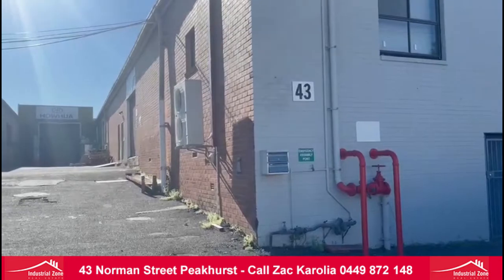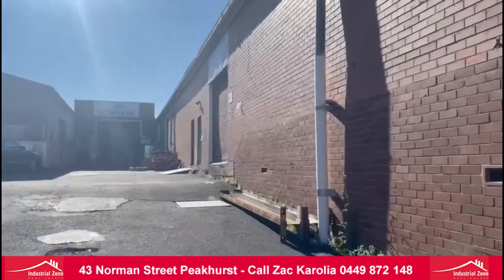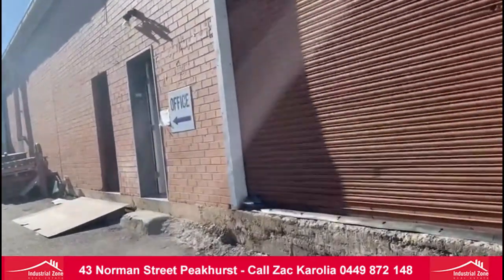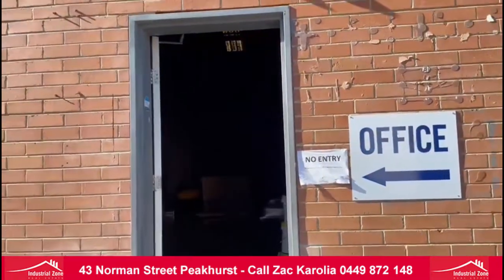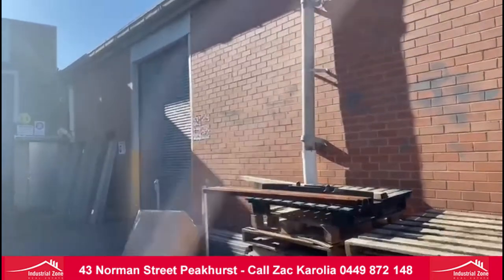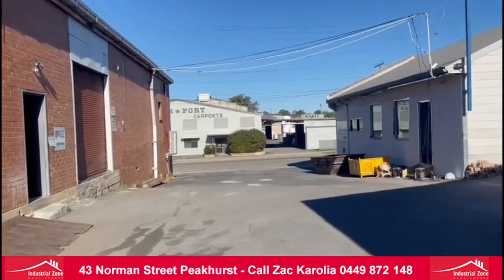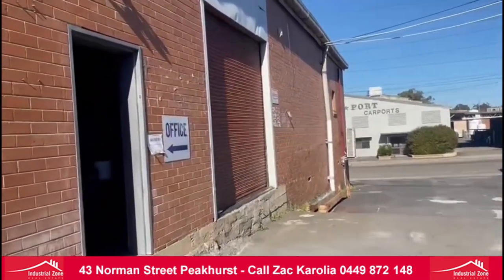This is the driveway. We have two roller doors — that's our first roller door. This is our entry door here, and our second roller door over here. As you can see, it's container accessible with wide driveways. Let's have a look inside the warehouse.